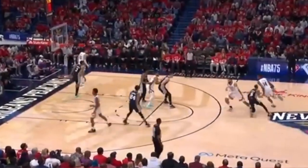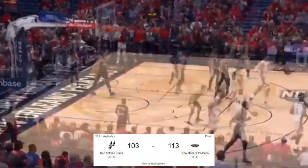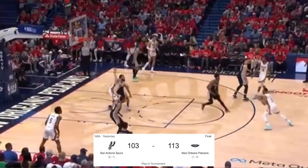As mentioned in the intro, the New Orleans Pelicans knocked off the San Antonio Spurs in the 9 vs. 10 seeded matchup in the Western Conference play-in tournament, as they won by a score of 113-103.